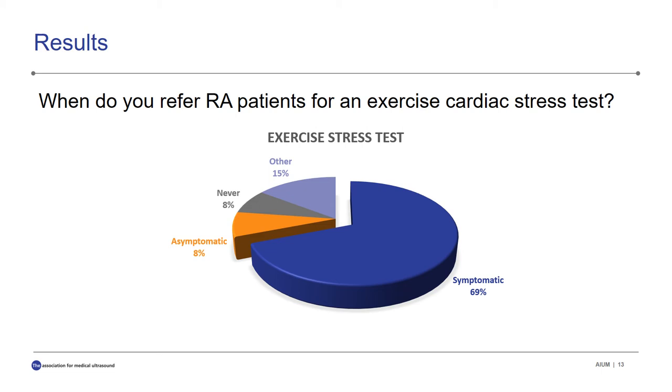When asked, 'When do you refer RA patients for an exercise cardiac stress test or Holter monitor test?' 70% of doctors only refer symptomatic patients. 8% say they never refer patients. Another 8% say they do refer even asymptomatic patients. About 15% stated other, saying they would only refer symptomatic patients to cardiologists or their PCPs, who in turn would be the ones to order any exercise stress test necessary.